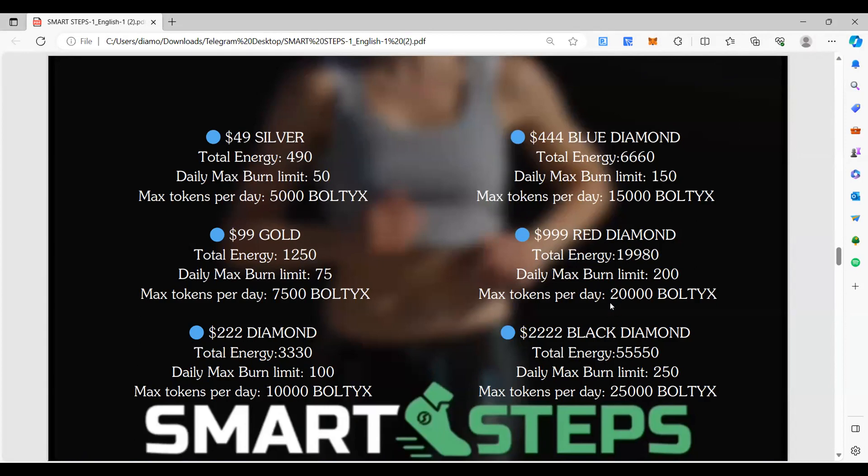Red Diamond is 20,000 bolty tokens per day and Black Diamond caps at 25,000 bolty tokens per day. Right now bolty is less than a penny, but imagine years of maturity with millions of downloads — if bolty gets to just one penny, at Black Diamond you'd be looking at a $250 day, which is almost a six-figure income strictly from walking. Download the SmartSteps app — already available on Android, coming soon on Apple — convert your bolty tokens every day as you walk into BNB, real cryptocurrency in your wallet every single day.